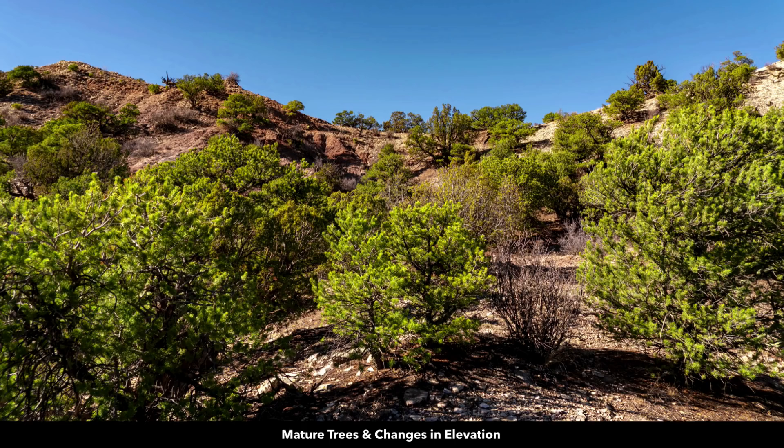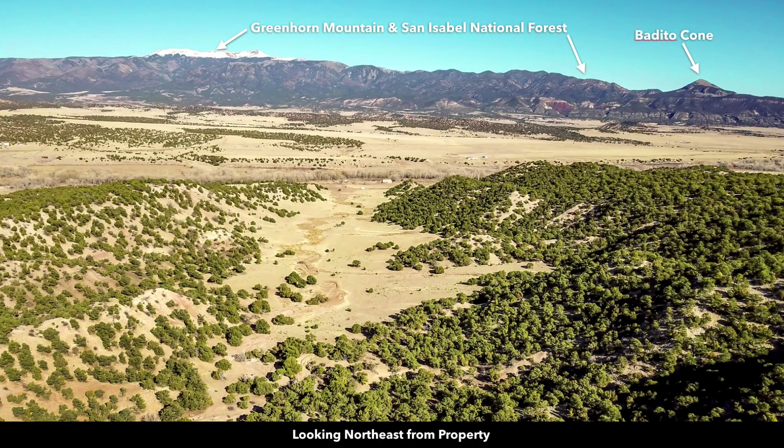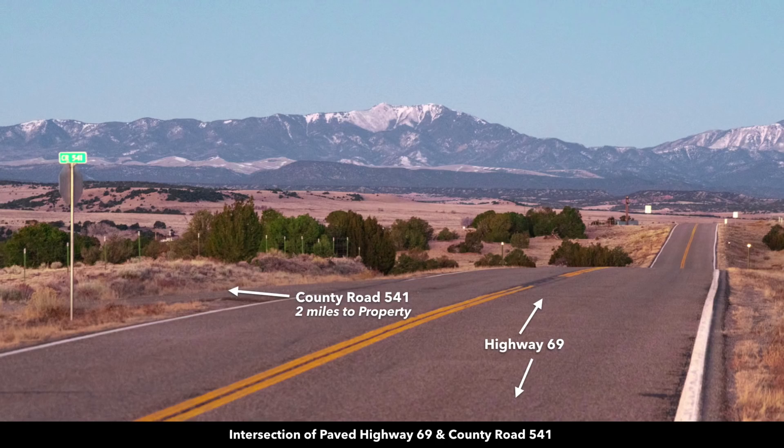There's varied terrain and lots of mature trees. Here's some aerial photos. We're looking towards the east at Bedito Cone. This is Greenhorn Mountain in the San Isabel National Forest. And then this is looking to the northeast — this is the valley and the open meadows on the property, surrounded by the varied terrain with mature trees. This is looking west along the paved State Highway 69.